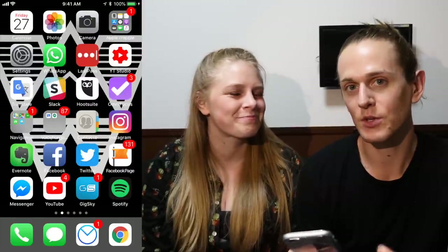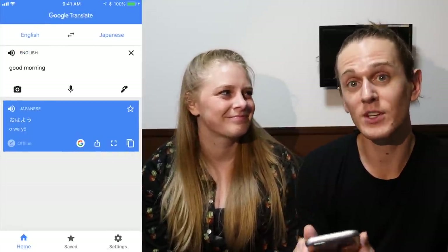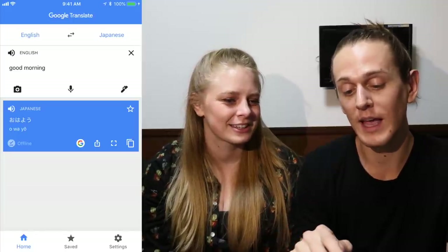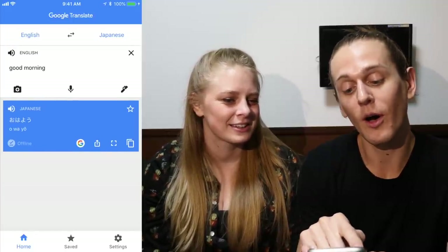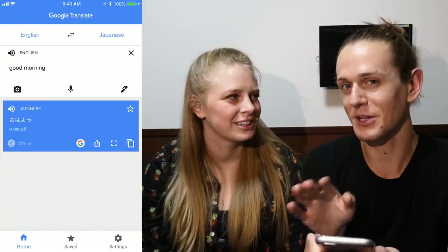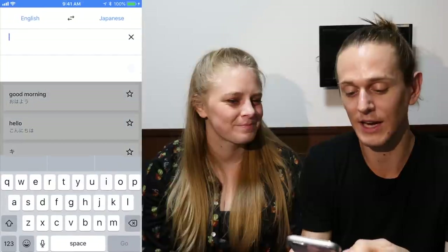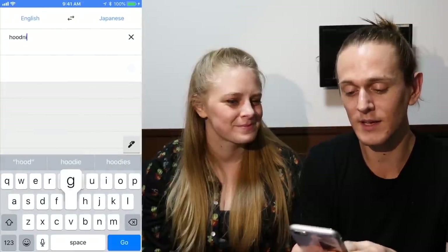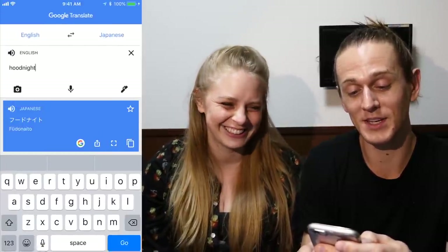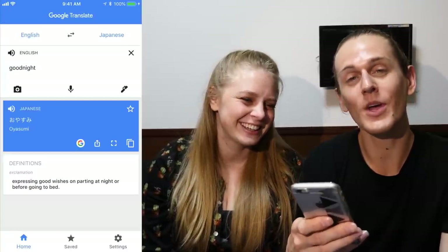The last app we use the most while offline is Google Translate. I've got English to Japanese selected at the moment. I could type 'good morning' and it returns what looks like 'Ohio,' but I know it's said closer to 'Ohayo.' If I want to say good night, I just type 'good night' and hit go. Well, that's 'hood night' — we're getting gangster up in here! Oyasumi.